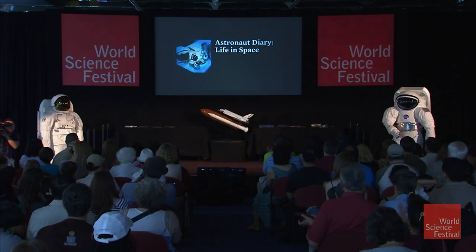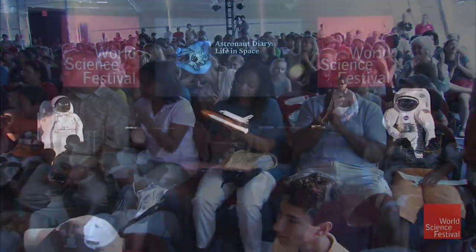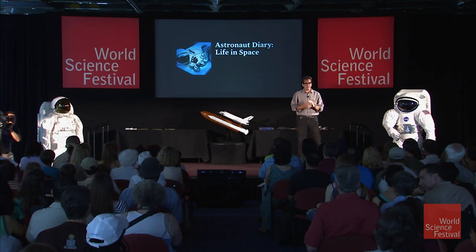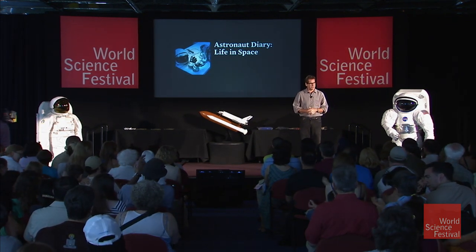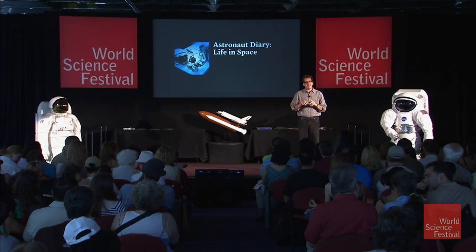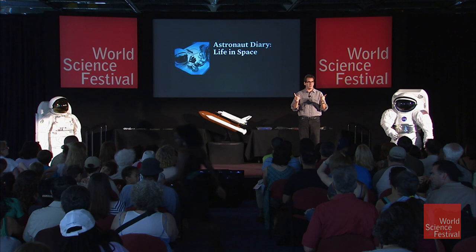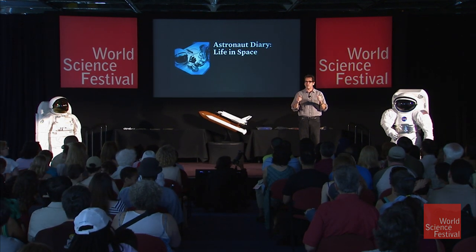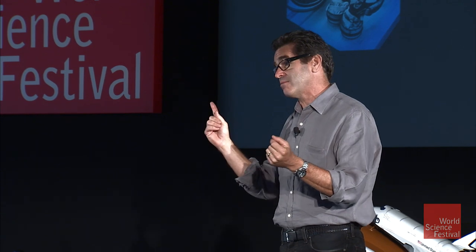Pretty cool stuff. I imagine you have a few more great questions. Does everybody know what the number one question that is asked of astronauts is? How do you go to the bathroom, right? And in a word, it sucks. But we'll explain in just a moment.